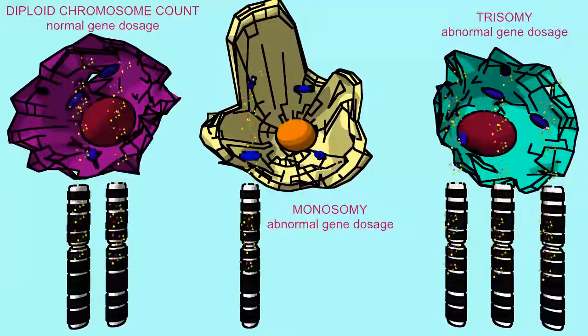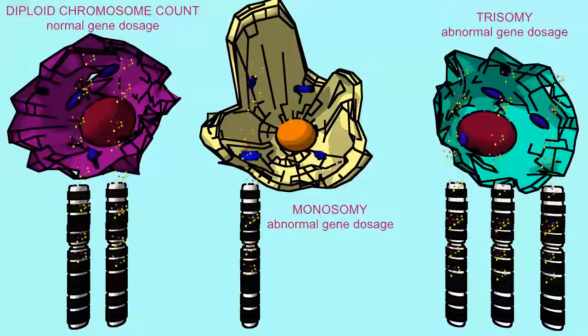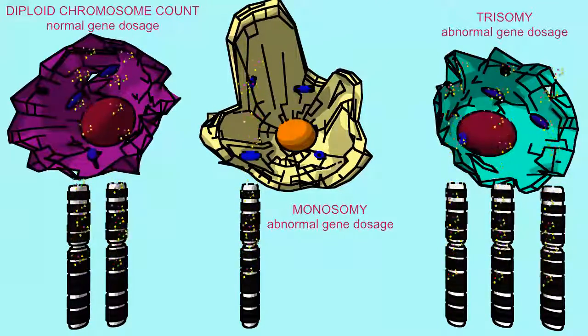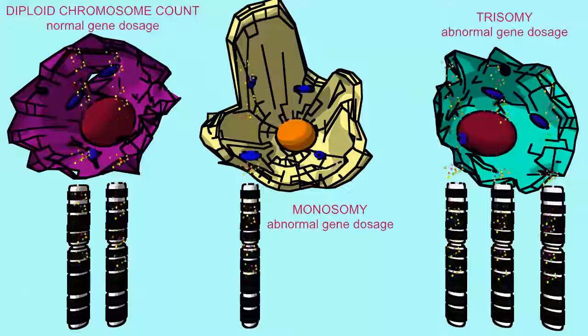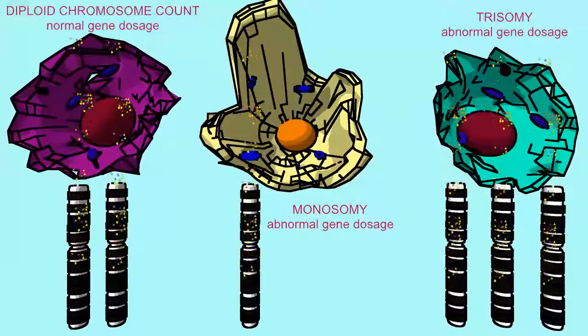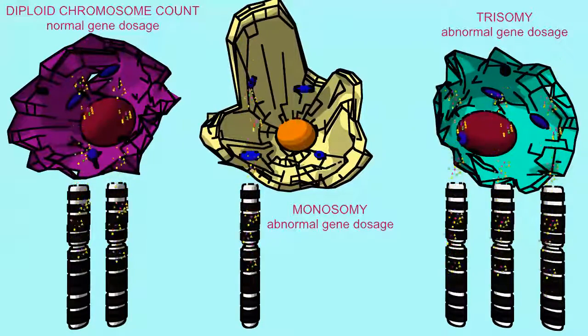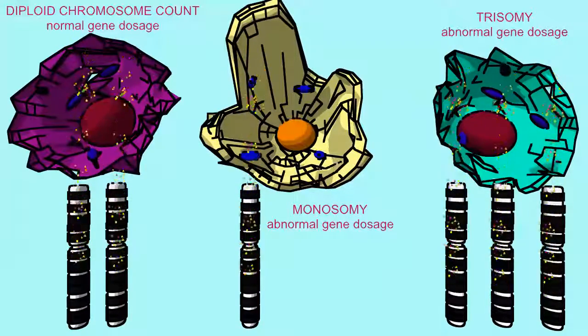A cell needs to not only make the right gene products, it needs to make the right amounts of these gene products. A normal cell with a diploid chromosome count makes a certain amount of enzyme, growth factor, receptor, etc. from all the genes that it contains.